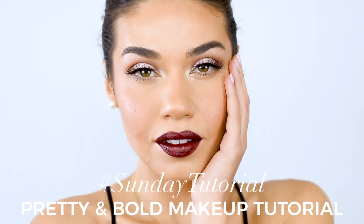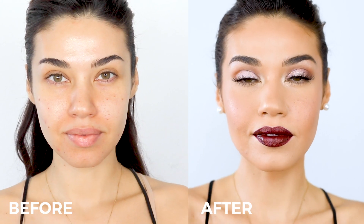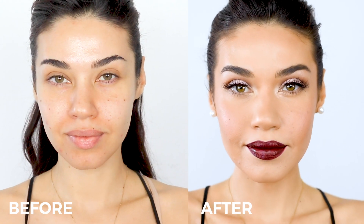Hi guys, welcome back. My name is Iman. For this Sunday's tutorial, I'm going to be showing you how to create this really pretty sweet makeup with a little bit of pink shimmer on the eyes, but taking it up a notch by adding this bold lip. You could always switch the lip color if you want, and this look is super quick and easy to do. So let's get started.